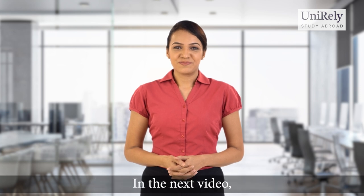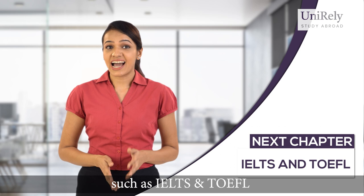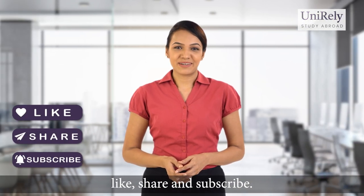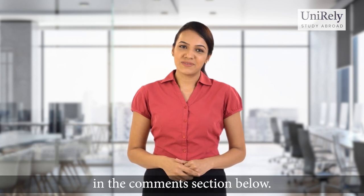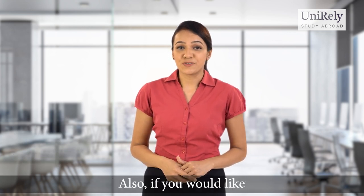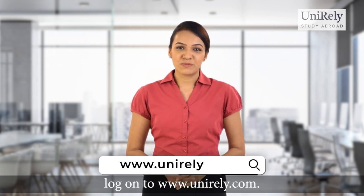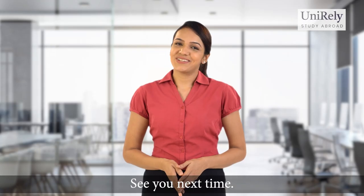We hope you found this video helpful. In the next video, we will be talking about two English proficiency tests such as IELTS and TOEFL. So please make sure to like, share and subscribe. And if you happen to have any questions, please feel free to ask in the comments section below. Also, if you would like to know more about how to apply abroad, log on to www.unirely.com. Our counselors on the website will give you everything you need to go ahead. See you next time.